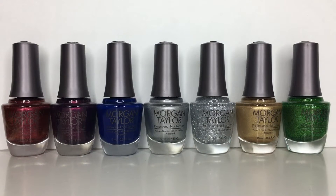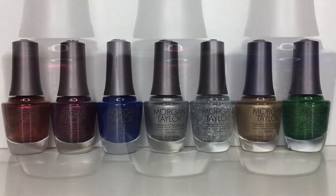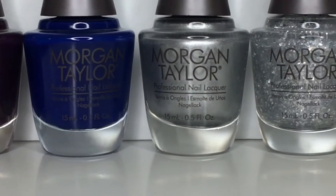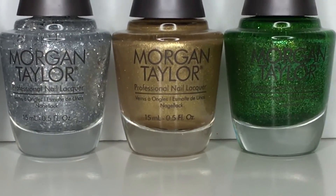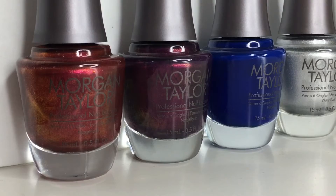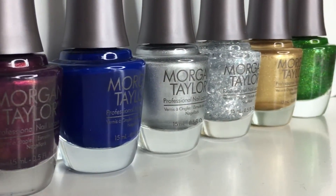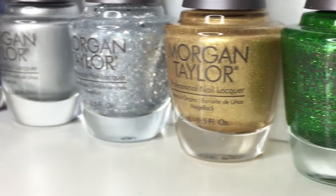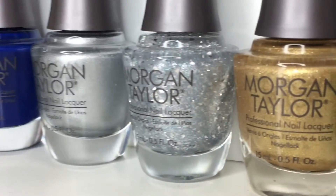Hi guys, welcome back. In today's video, I have swatches of the Little Miss Nutcracker 2017 collection from Morgan Taylor. Inspired by the metallic and shimmering shades of Toy Soldiers and Nutcrackers, this collection brings holiday cheer to light with seven lively colors. These were sent to me courtesy of Preen.me in exchange for my honest review and swatches. So if you want to see how this collection performs, you're in the right place, so keep on watching!